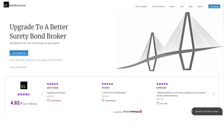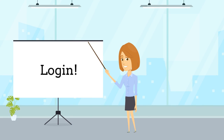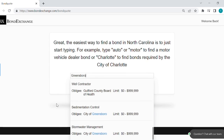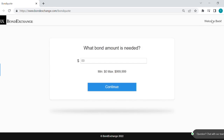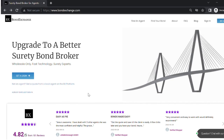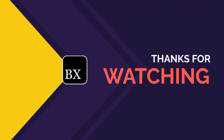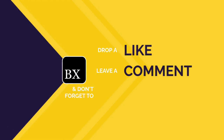Bond Exchange makes obtaining surety bonds easy. Insurance agents need to simply log into their accounts and search our database to find their bonds. Don't have a login? Then enroll now by going to bondexchange.com and clicking on that big blue 'Get a Login' button, and let us help you satisfy your customers' needs.